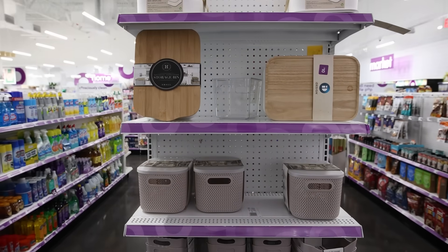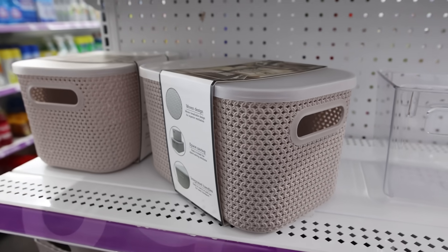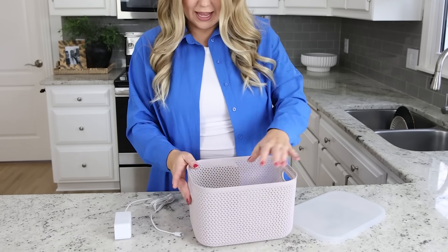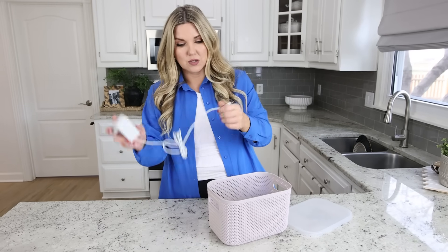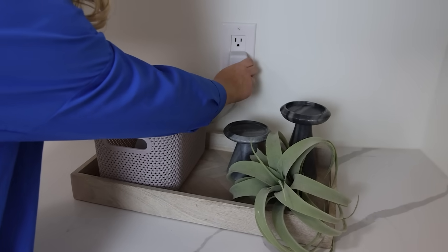Look at all these adorable storage bins! This multi-storage bin caught my eye — it's a pretty blush color and it has a lid. I have a great hack for this: I'm not a fan of seeing my Alexa sitting out on the countertop, so I thought, what if I put it in a container? You could also put routers or extension cords in here so you don't have to look at the cords. Place it inside, run the power cord through the back handle, plug it in, put the lid on top, and you won't see it sitting on your counter.